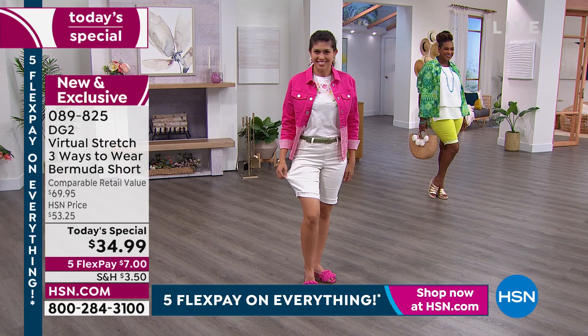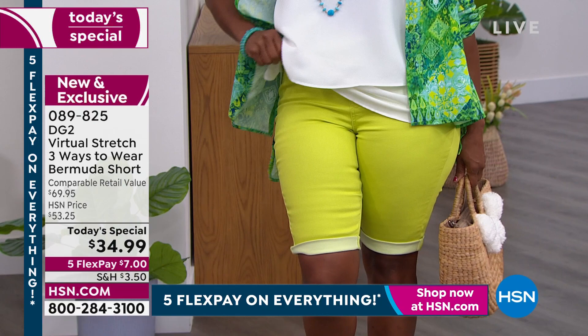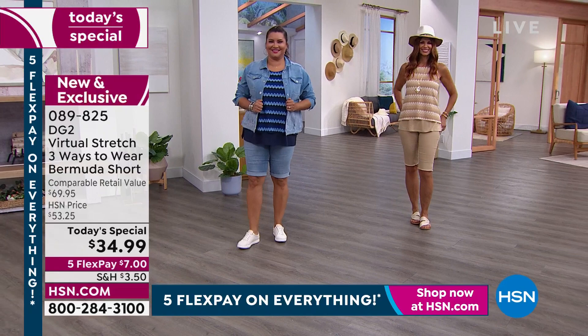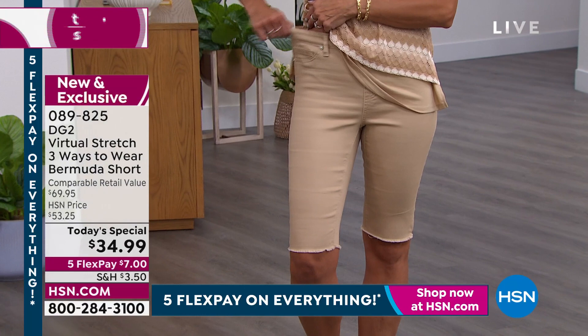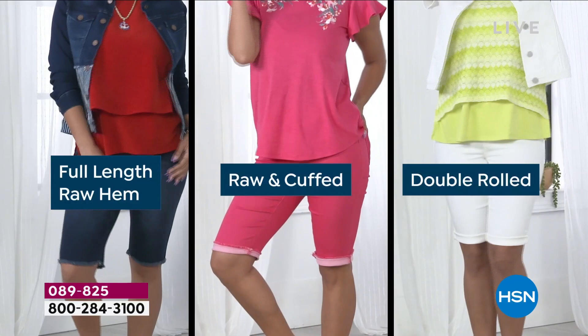If you're somebody like me whose legs stayed thin as you aged but all the weight went around the middle — I can get into my dream size because of the stretch. It's virtual stretch. You're getting these home for $7 on flex pay. The first thing you'll say is 'This is unbelievable.' The second thing you'll say is 'Why didn't I get more than one pair?' Then you'll come back and buy every color because they fit so well and you feel so good in them.